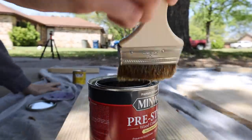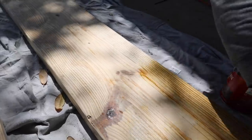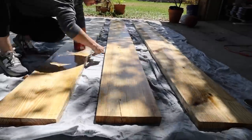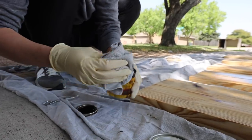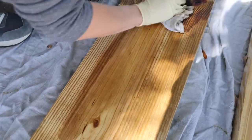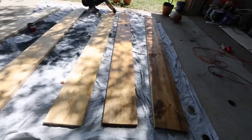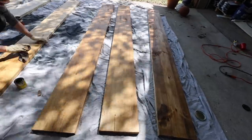Like always, when I stain pine, I start out with a pre-stain wood conditioner because it really helps avoid a streaky finish. After that, I stain the shelves in the same color I used in the rest of the house — Minwax's Early American. By the time I finished staining the shelves, it was time to pick the kids up from school for the weekend, which made this the perfect stopping point for this week's work.